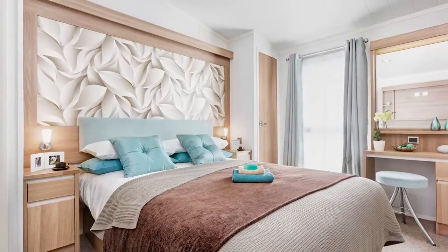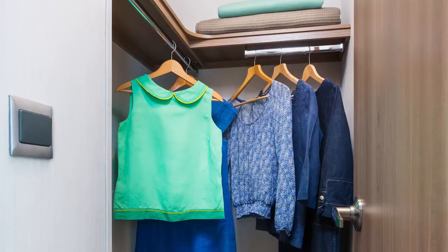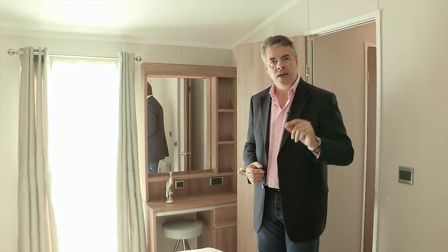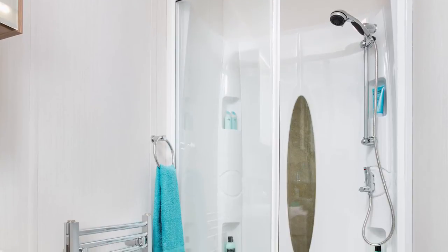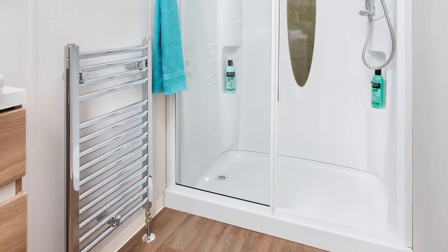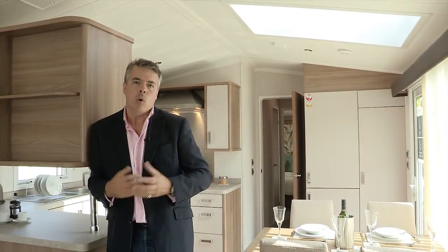In the master bedroom I'm immediately drawn to the feature wall behind the king-size bed — a great piece of contemporary design. The bed has an improved quality mattress for the ultimate night's sleep, with storage space underneath. There's a fitted unit, a fitted dressing table, a television point, and a brilliant walk-in wardrobe with ample hanging space. The added length of the 2015 Chamonix also provides a superb ensuite shower room with a new shower cubicle design, feature stone-effect vanity splashbacks, a concealed toilet with soft-close seat, and a chrome heated towel rail. So there we are — 41 foot long, 12 foot wide, two bedrooms: the Chamonix really is the luxury holiday home from Swift.